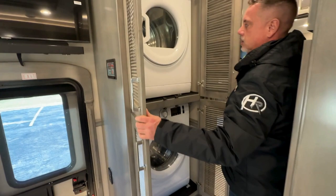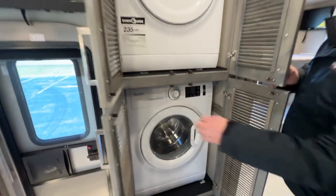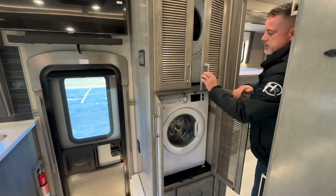It's a stackable washer and dryer. Pull it closed with the nice vented doors.